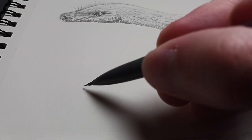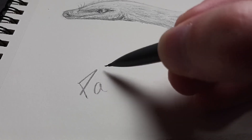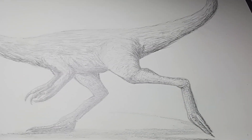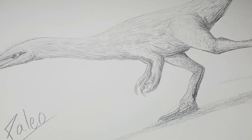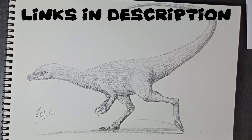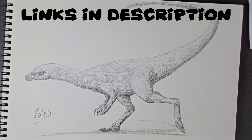That's it for July's prehistoric animal. As always, put your prehistoric animal requests in the comments, check out the merch in the description for some cool dino gear, check out the Discord to hang out with some fellow dino lovers, and keep your pencils sharp.